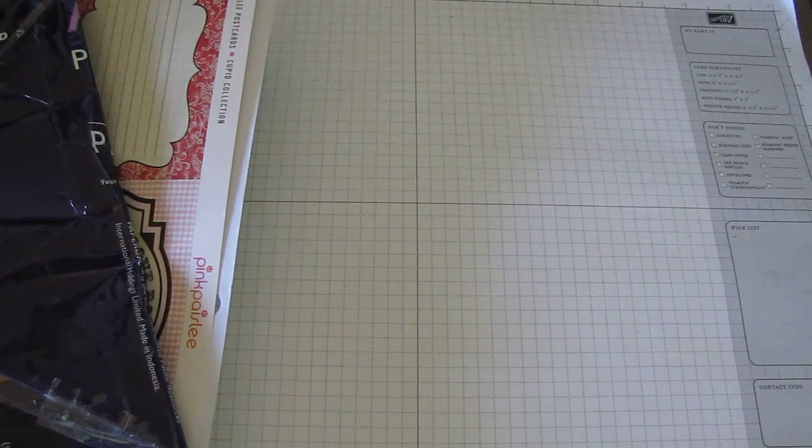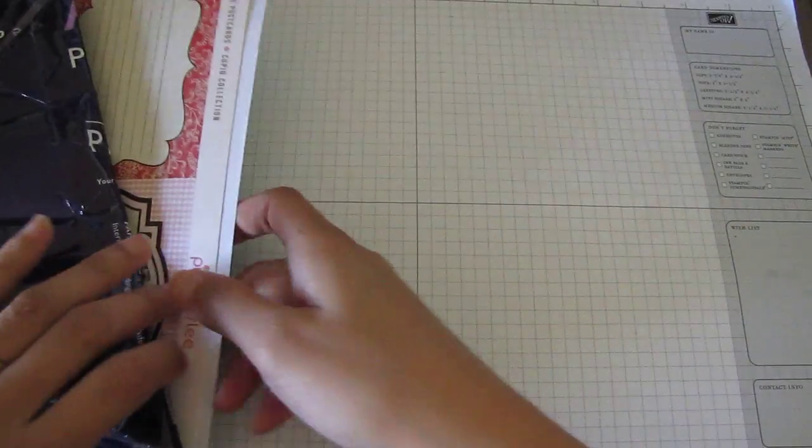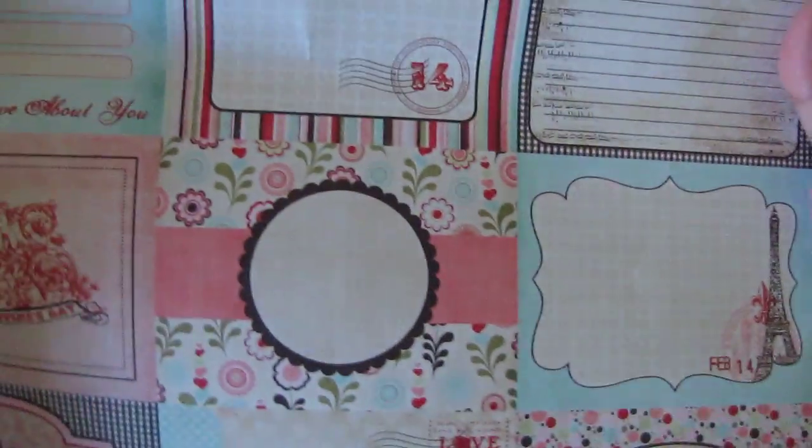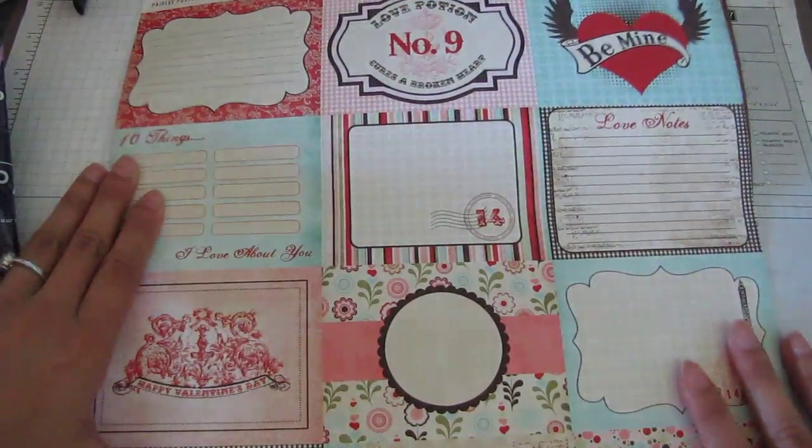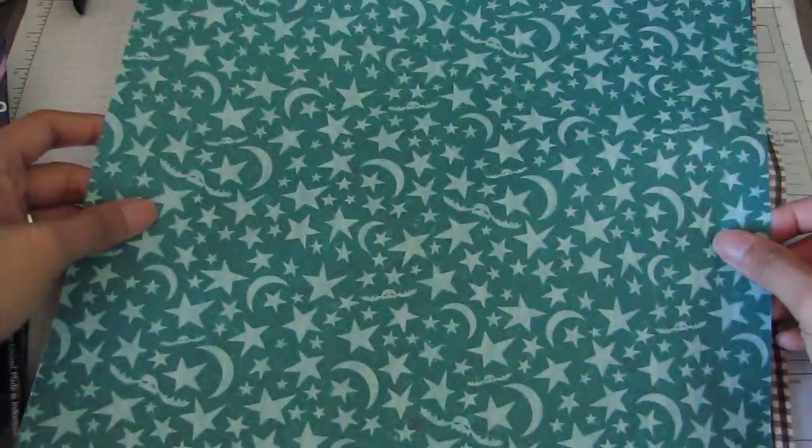Hi guys, it's Joe. I got this package in the mail today and it came all the way from Singapore. It's from Meiqi — her YouTube channel is iclassicful and I will put the link in the description box. I took the stuff out of the box and this is some of the paper she had put in there. This is cool — this is pink Paisley. I love all the little cutouts, the journaling. That's the back. And then there's a Halloween paper.